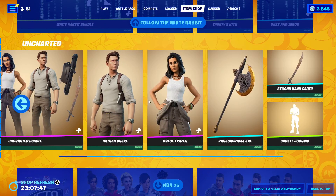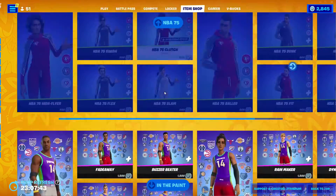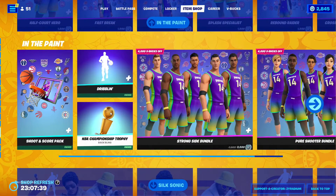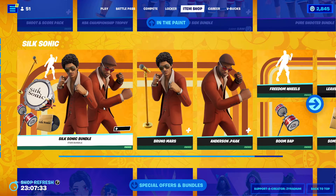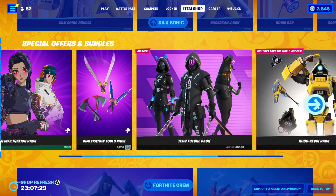The Uncharted bundle is still here — it's going to be here for a while, probably at least a week or so. The NBA skin is still here obviously, with the ones from Chapter 2 as well, along with its items. The Sonic bundle is going to be here for a while too, maybe one more week. We still got all these packs.